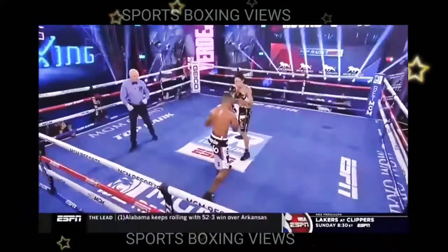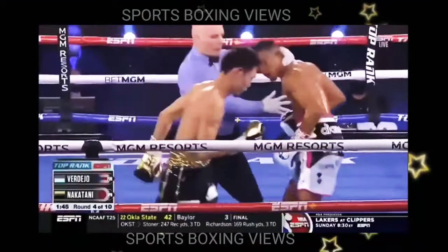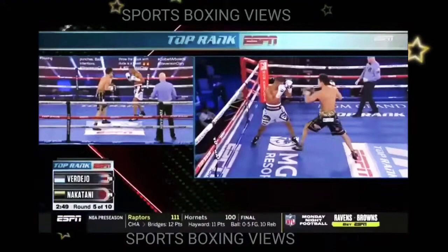Top-ranked boxing here on ESPN. Right hand comes in to start the third round as Verdejo utilizes the double left hand. There it is — Verdejo brings that left hook behind that right hand.